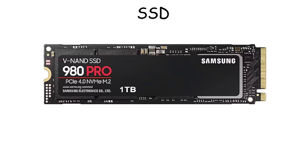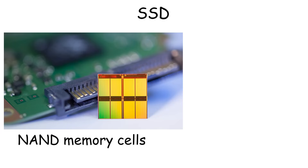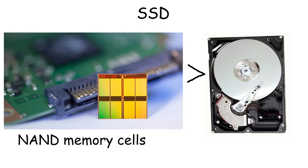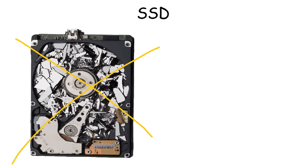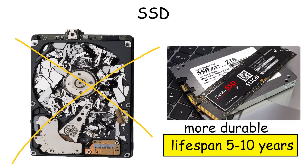SSD. An SSD is a data storage device that uses flash memory to store and retrieve information electronically. It works by storing data in NAND flash memory cells, which makes SSDs significantly faster than a hard drive that uses a spinning arm. Since they have no spinning disk or mechanical arms, they are less prone to physical damage and can withstand shocks and vibrations better than hard drives. They also have a longer lifespan of around 5 to 10 years.